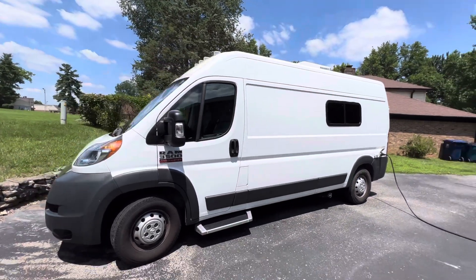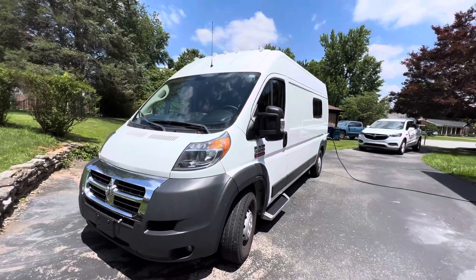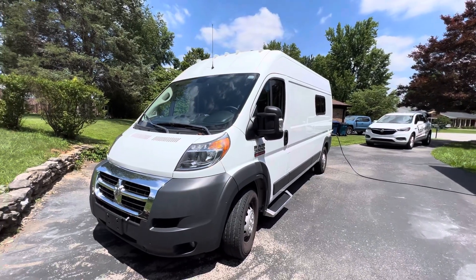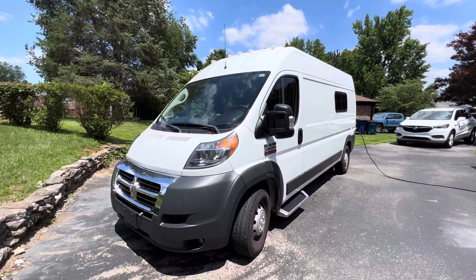If you like this video, I'd appreciate it if you give a thumbs up. And if you want to keep up to date on RVs coming for sale by owner in the Louisville, Kentucky area, you can always follow HelpSellMyRV.com on Facebook, Instagram, YouTube, and Twitter.